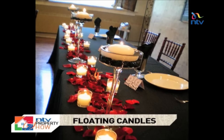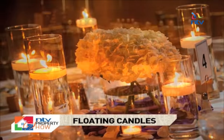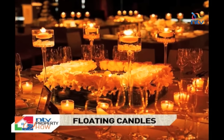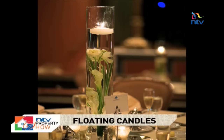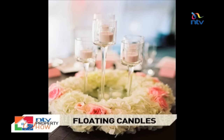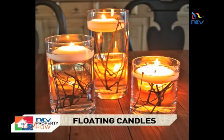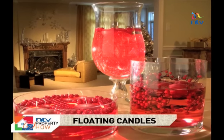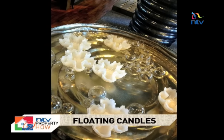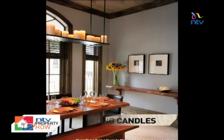Why do we need centerpieces anyway? Well, we don't want to put an empty center table in front of your guests. We want them to feel at home and to feel the warmth of your home as well. Floating candles, customized in many different ways, are among the most creative centerpieces you could ever have. Not only are they used for design, but they also add to the warmth of your home, most especially your living room.